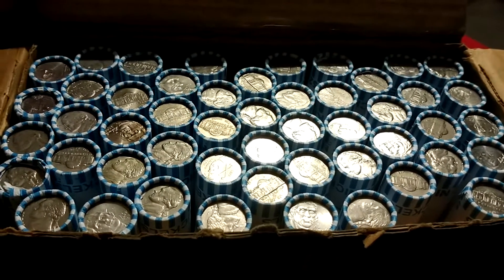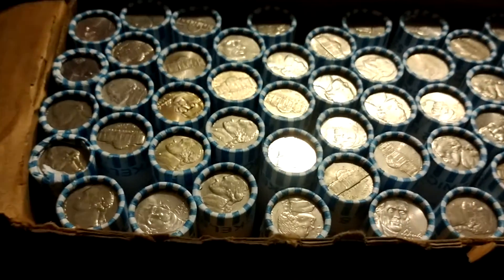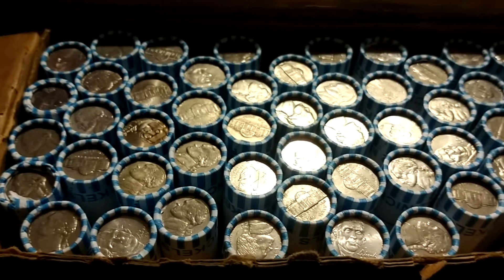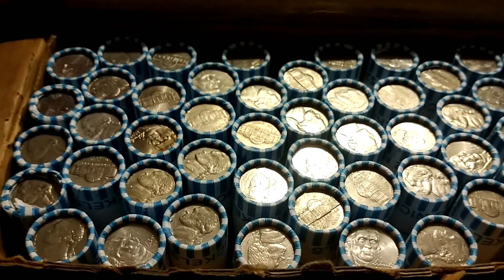Hello everybody, this is DetectinDaddy from Boston, Massachusetts. What you're looking at is actually a circulated box of nickels — my first circulated box in months. I can't wait to get into that, but as you can see from the title, that's not what this video is about.